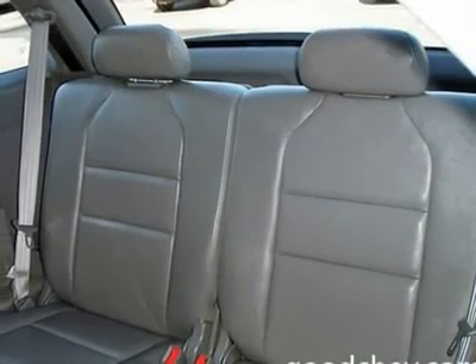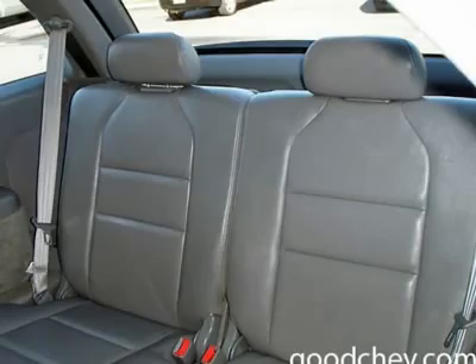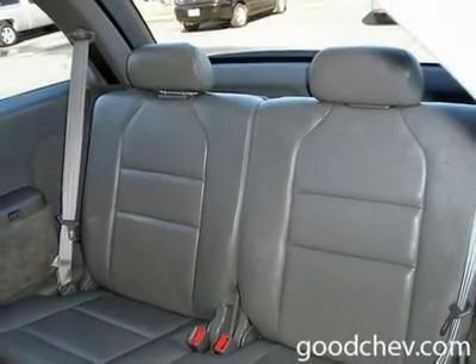Satellite radio, AM FM stereo, CD changer, CD player, premium sound system, entertainment system, auxiliary power output.